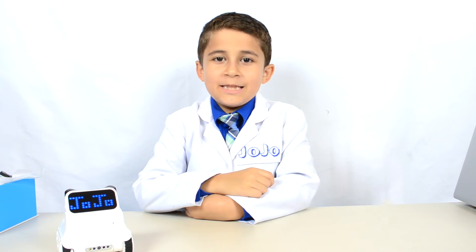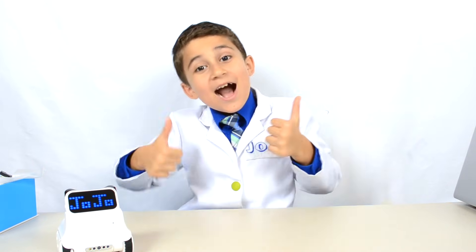Thanks for watching JoJo's Science Show. If you like this video, hit the thumbs up button down below and subscribe to my channel so you can become a kid scientist too. Ring the bell so you'll receive notifications whenever I post a new fun video. And remember kids — science is fun!